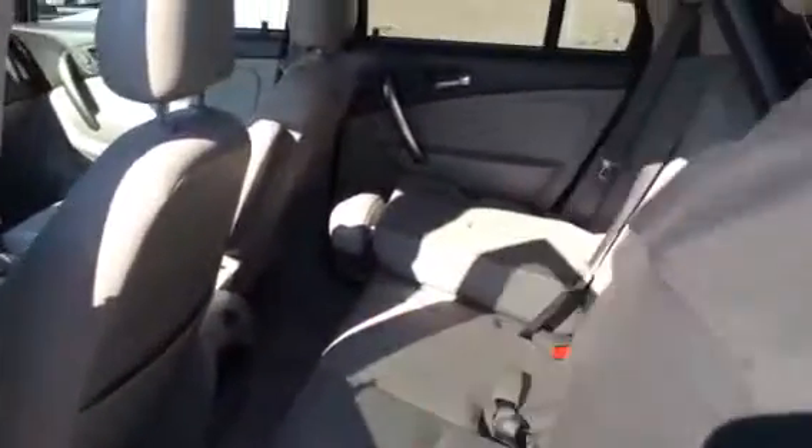Moving to the back, you can see we have — instead of a 60/40 split, it's more like a 70/30 split. But as you can see, you can have a lot of storage and still have one or two people sitting there with extra storage. And you have a 12-volt connector in the back.